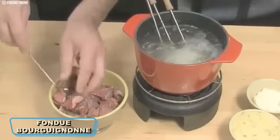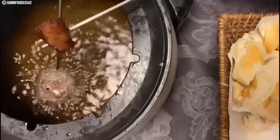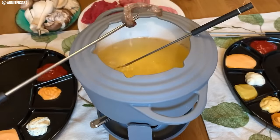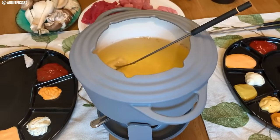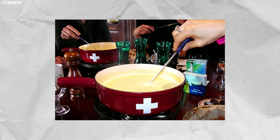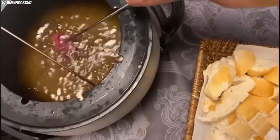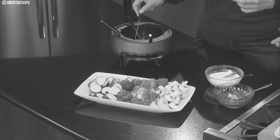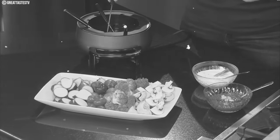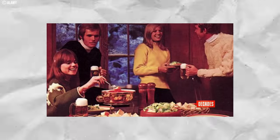Number ten: Fondue Bourguignon. This culinary delight from the 1970s brought a communal and interactive dining experience to the table. It involved cooking bite-sized pieces of meat, typically beef, in hot oil, accompanied by an array of dipping sauces allowing diners to customize flavors. The setup included a fondue pot filled with hot oil, creating a fun and engaging atmosphere. The cost of preparing it at home was generally affordable. While it may not steal the spotlight like in the disco era, you can still find fondue bourguignon in nostalgic nooks or specialty restaurants.